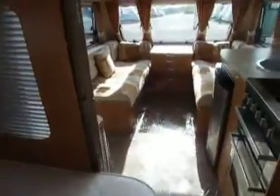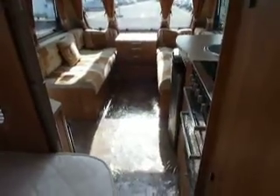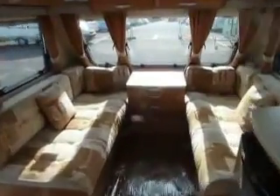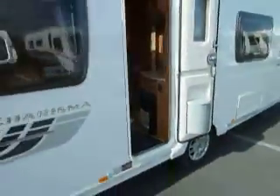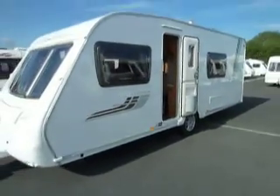Stepping back out and looking down the van, as you can see, a nice smart caravan — a fixed bed with a washroom at the end. There you have it, a Swift Charisma 550 caravan.